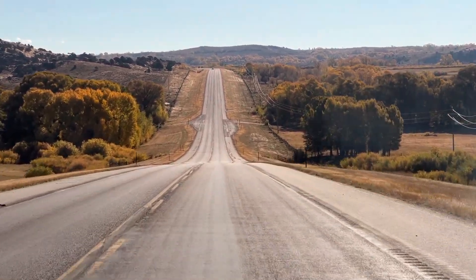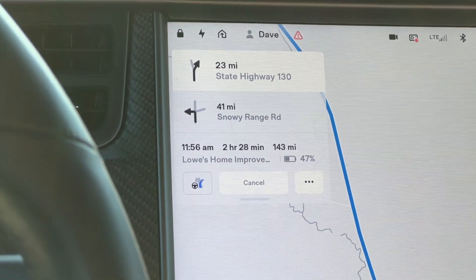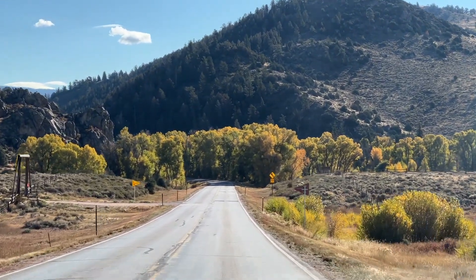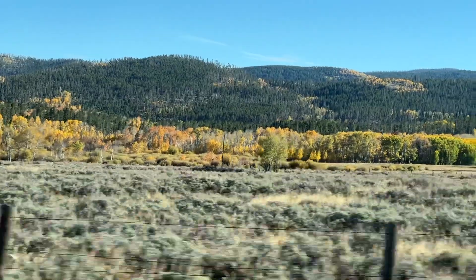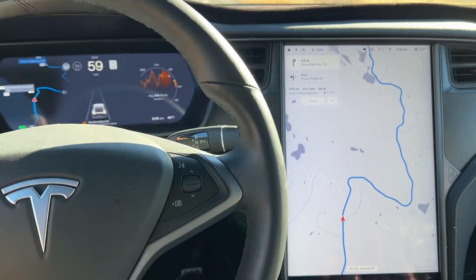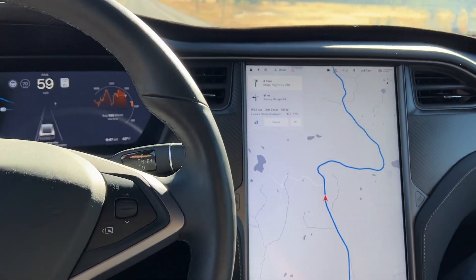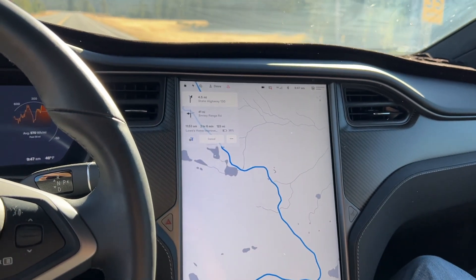Just heading up the snowy range road now. Here's the arrival percentage in Fort Collins: 47%. We're currently at 91%. We're just at 10,000 feet here. As you can see, it's pretty nice. The best part is coming up though — we'll go around this hill here, and where that lake is, just above it, there are some pretty neat views.